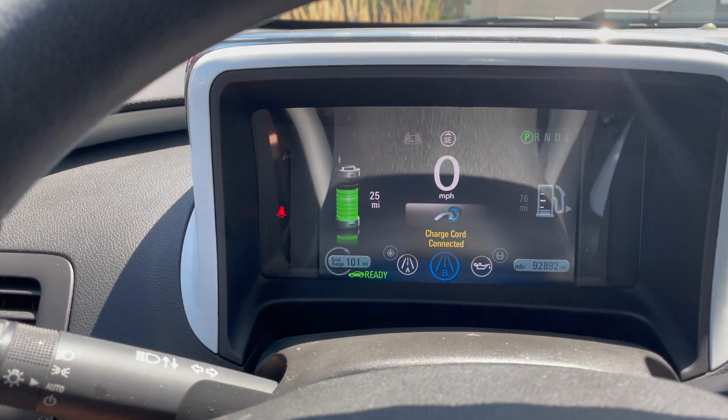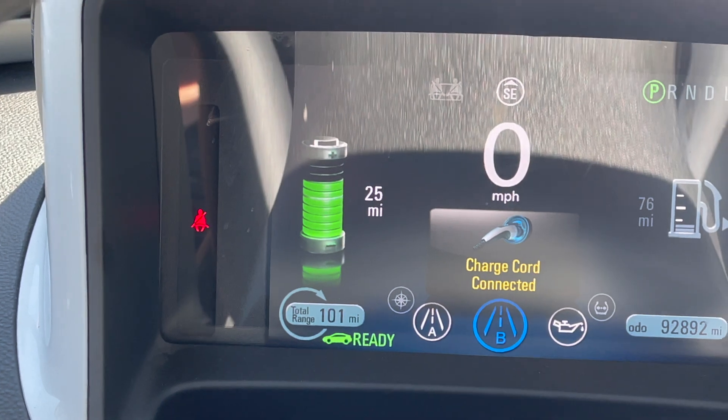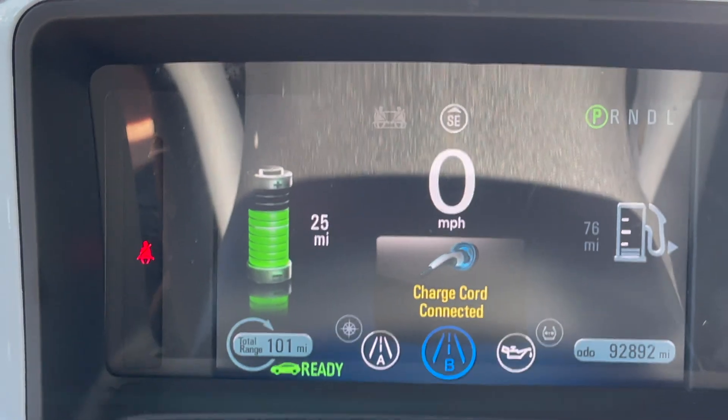I got the car plugged in now and it just started charging. I got the AC running — we're going to see if we can actually gain some range while the AC is running and the vehicle is charging. We're at 25 miles currently; we'll have to see if that number goes up.